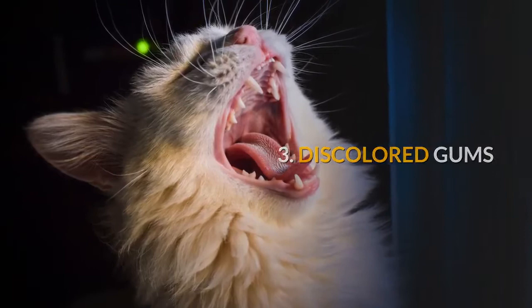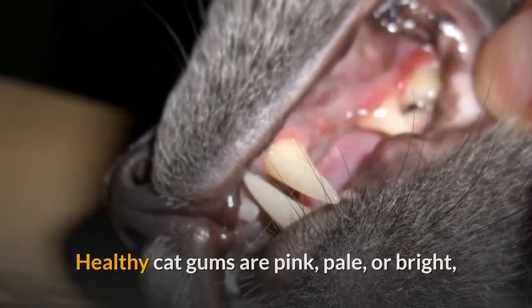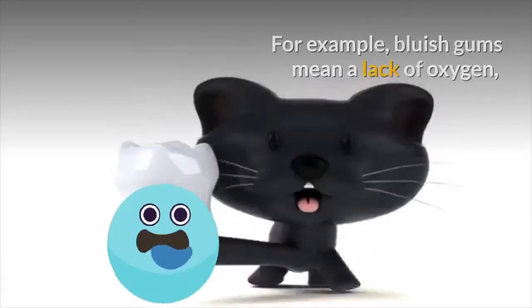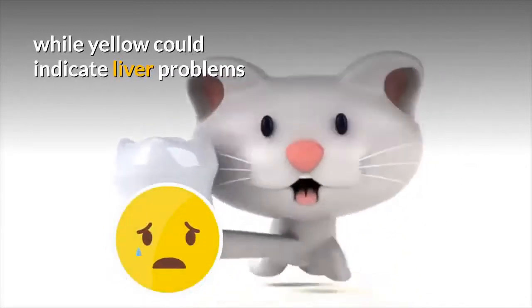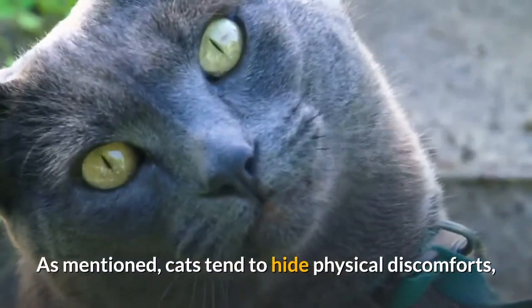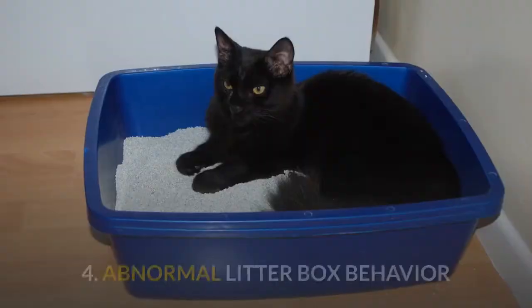3. Discolored gums. Healthy cat gums are pink, pale, or bright, while different colored gums indicate a variety of problems. For example, bluish gums mean a lack of oxygen, while yellow could indicate liver problems. As mentioned, cats tend to hide physical discomfort, so make it a point to check your cat's gums from time to time.